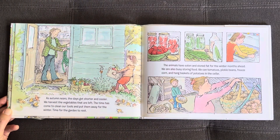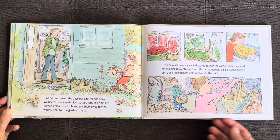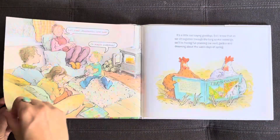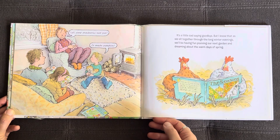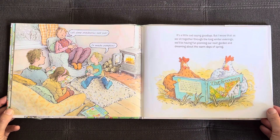As autumn nears, the days get shorter and cooler. We harvest the vegetables that are left. The time has come to clean our tools and put them away for the winter. Time for the garden to rest. The animals have eaten and stored fat for the winter months ahead. We are also busy storing food — we can tomatoes, pickle beans, freeze corn, and hang baskets of potatoes in the cellar. Let's plant strawberries next year, or maybe pumpkins. It's a little sad saying goodbye, but I know that as we sit together through the long winter evenings, we'll be having fun planning our next garden and dreaming about the warm days of spring.